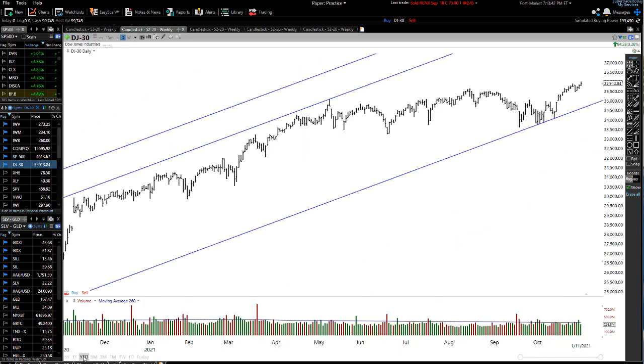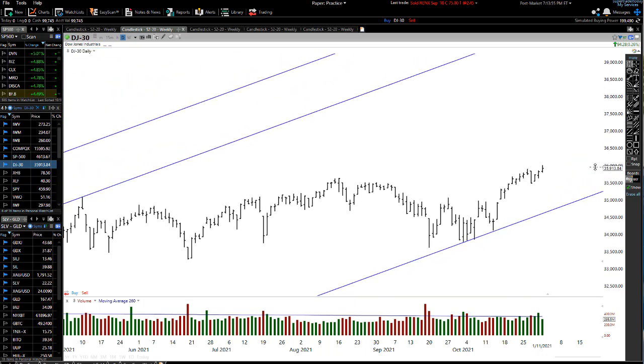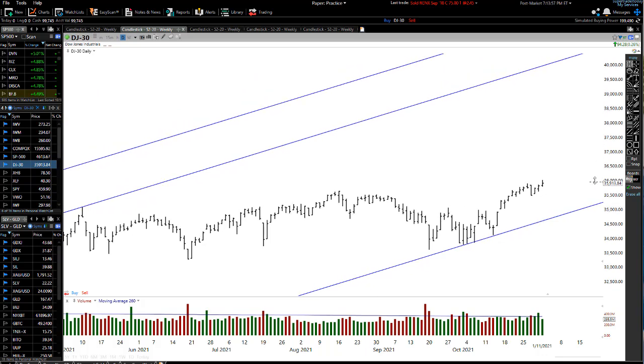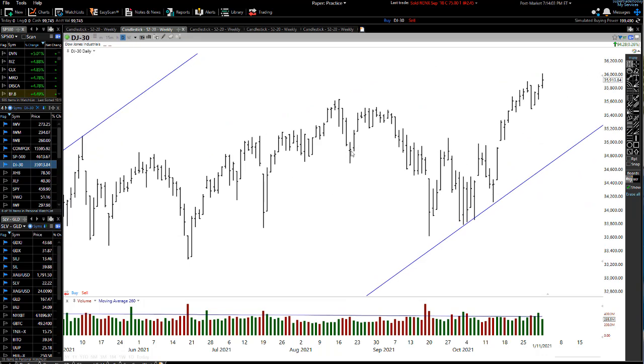The Dow Jones is also powering along very nicely, especially after doing nothing for quite some time. We had really not much going on, and now we've broken up to all-time new highs. Possibly the Dow Jones is going to end up at 40,000 by the end of this year — maybe, depending on what happens with the overall markets.